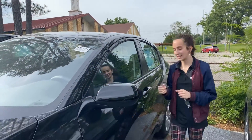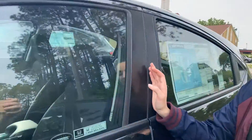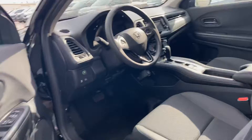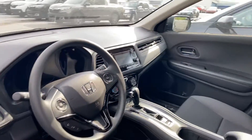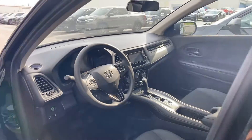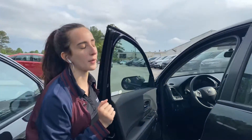And then on the inside, you are going to have your brake hold feature as well as your display with your three-way multi-angle backup camera. You're going to also have your econ mode.